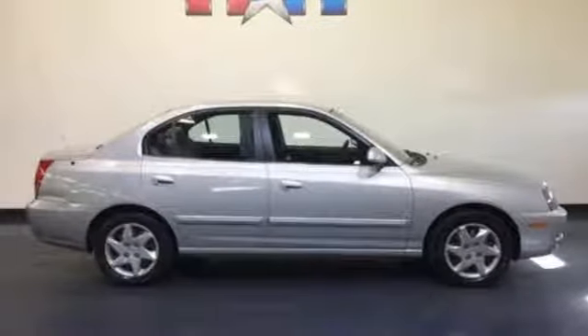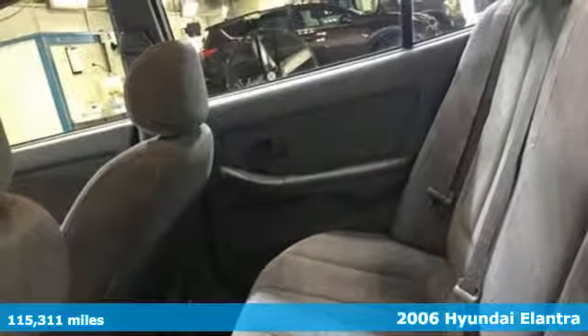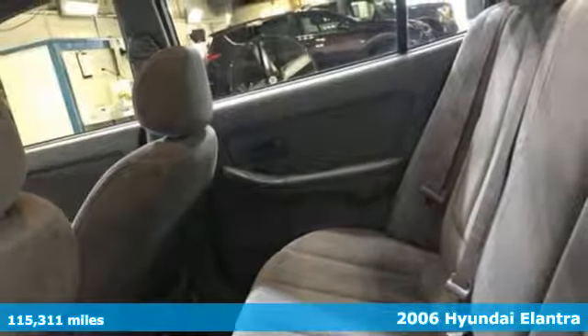It's a 2006 Hyundai Elantra. It's the perfect fit for your active life and the perfect opportunity to update your status.